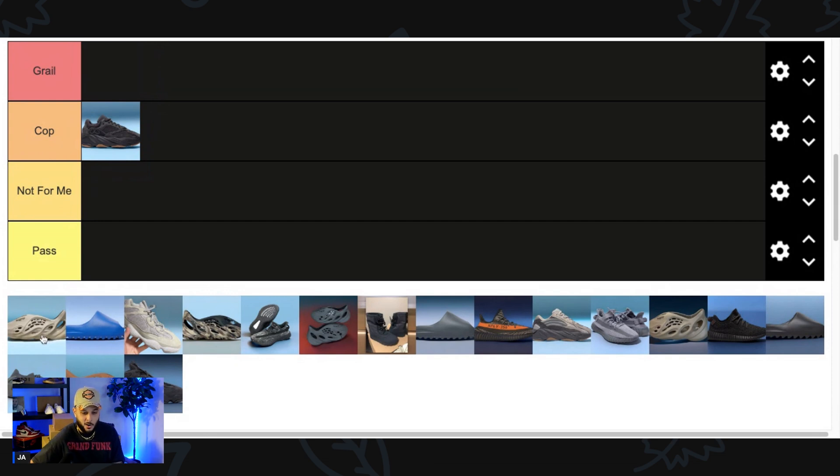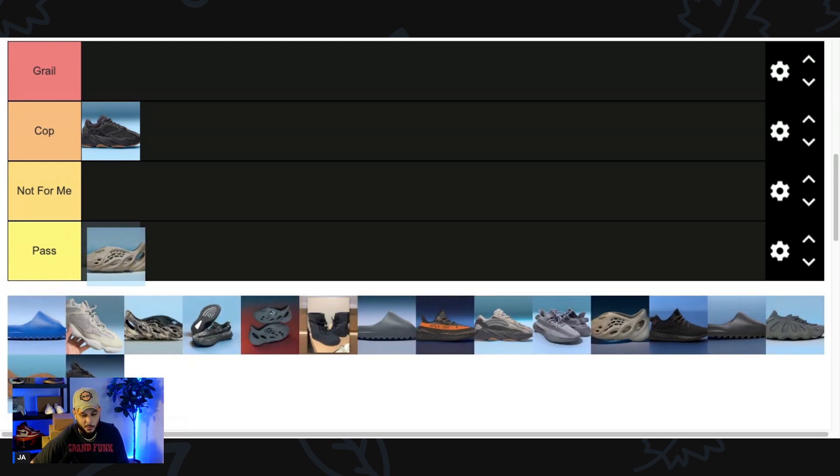Next up we got the Yeezy Foam Runner Stone Salt — not to be confused with the Stone Sage colorway. This has a completely different SKU/UPC number, so it's a similar colorway to what we've had in the past but a slightly different variation. Normally I love when Adidas and Yeezy does this, but in this case this is now like what, the fifth or maybe even sixth tan Foam Runner they're releasing. So we won't put it as a pass just yet, but I'll say Not For Me.